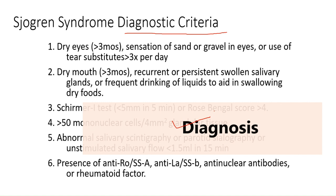The last diagnostic criterion is the presence of anti-Ro/SSA antibodies, anti-La/SSB antibodies, anti-nuclear antibodies, or rheumatoid factor. These are the diagnostic criteria for Sjogren's syndrome.